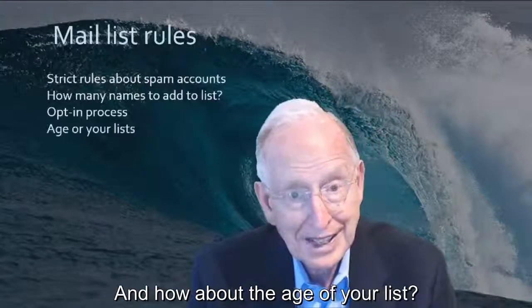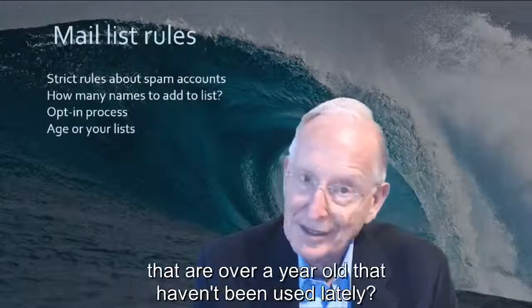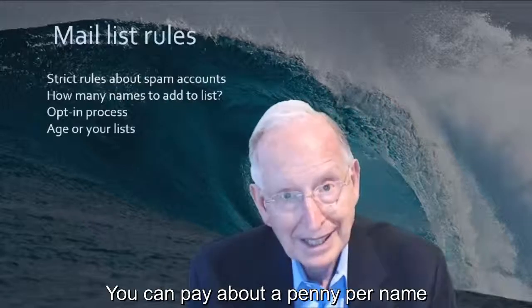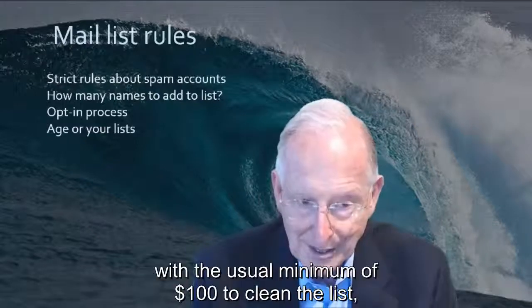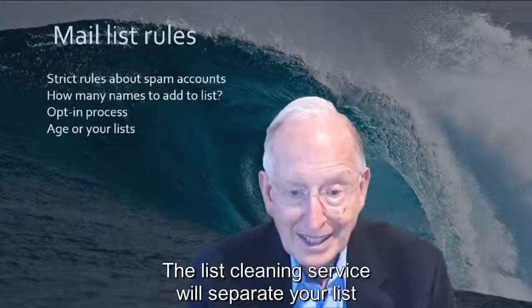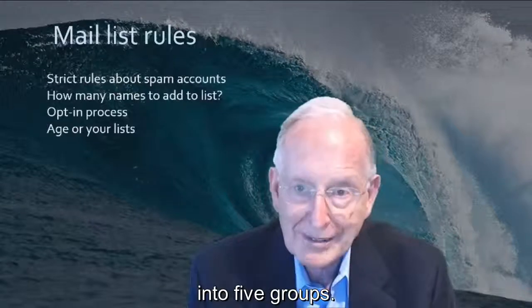How about the age of your list? Those lists that are over a year old and haven't been used lately — you can pay about a penny per name, with the usual minimum of $100, to clean the list, and that's quite effective. The list cleaning service will separate your list into five groups.